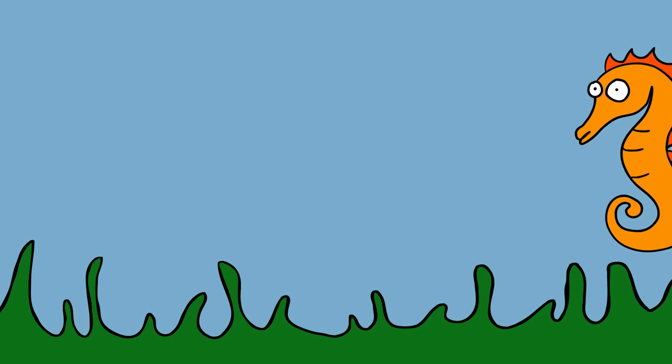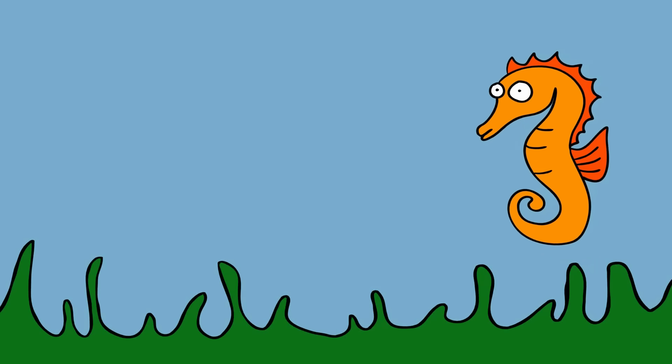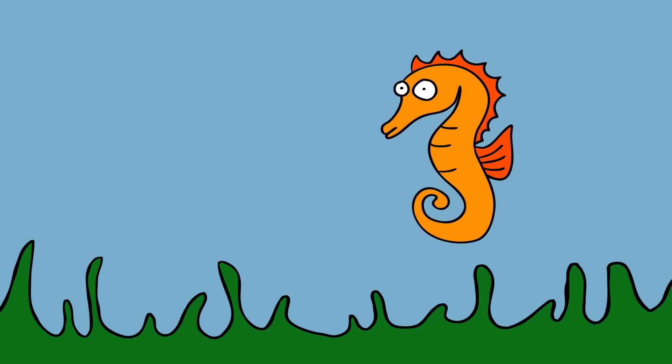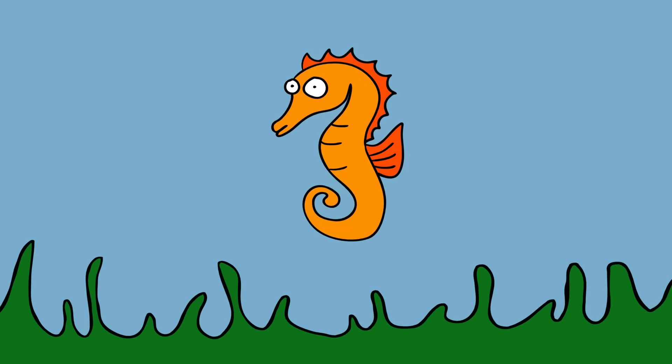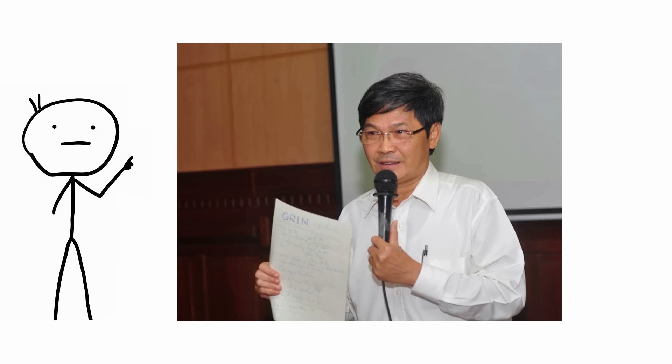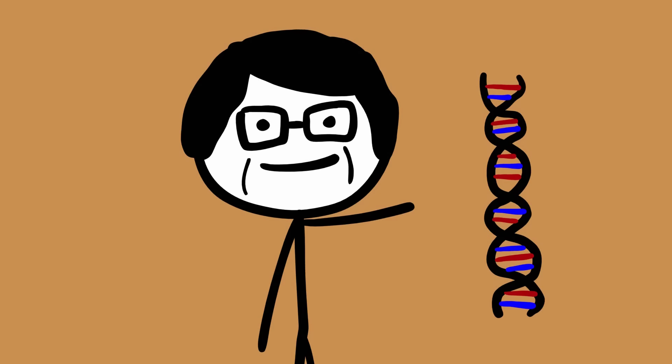Golden seahorses. Researchers at Vietnam National University's College of Science created a golden seahorse, the country's first GM animal. The scientists developed the seahorse to test a gene-shooting method invented by Phan Kim Ngoc, the team leader. He had been working on the technology for three years.